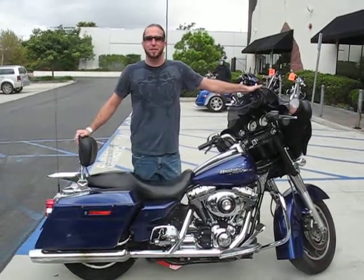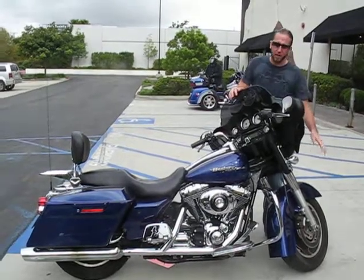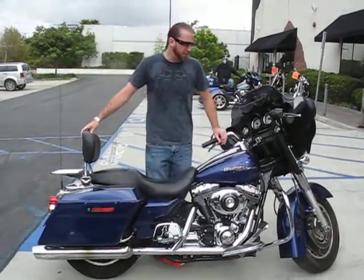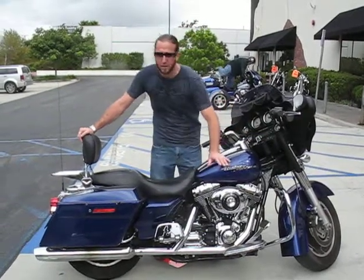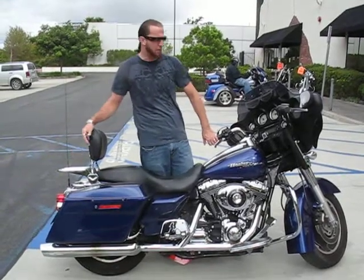Today I want to show you the 2007 Copal Blue Street Glide. It's in really nice shape. It has dual disc front brakes, full gauge cluster, CD, AM and FM, cruise control, fuel injected 88 5-speed, and also has a cool detachable backrest with a luggage rack on it.